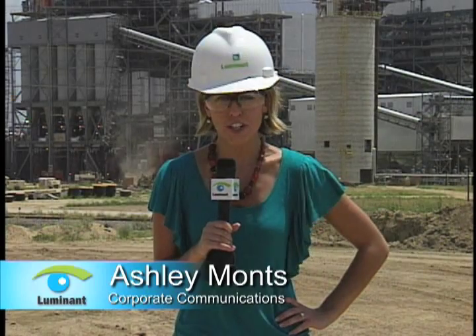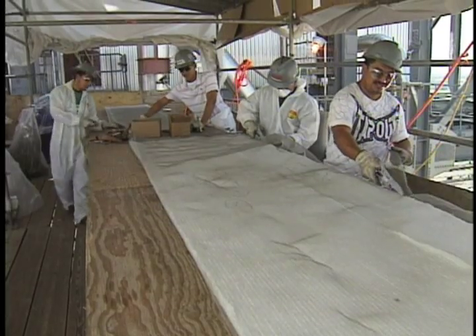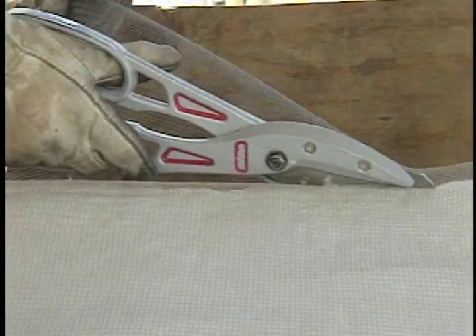Meanwhile, on Unit 2, construction continues. What you see happening now is a lot of the lignite piping getting installed, and you see the insulation going on to support the next steps of first fire on gas and so on on the unit. You also have a lot of electrical and instrumentation work going on. It's those smaller, finishing touch-type projects that are keeping crews busy as they work toward an important Unit 2 milestone.